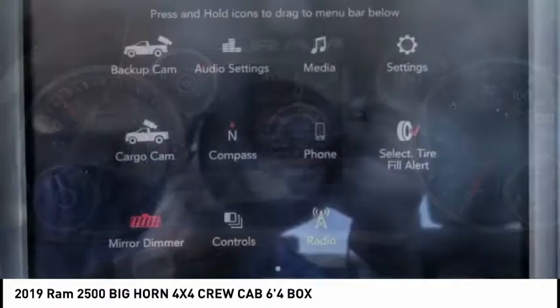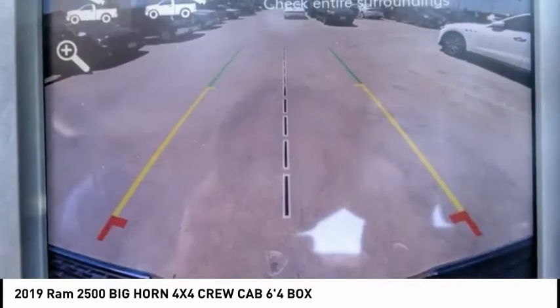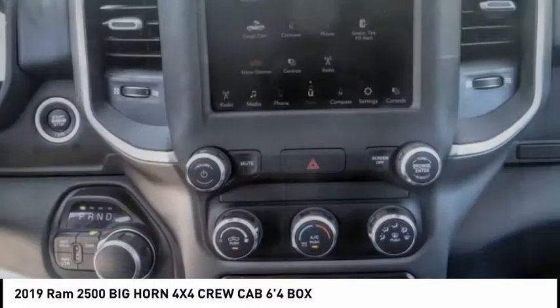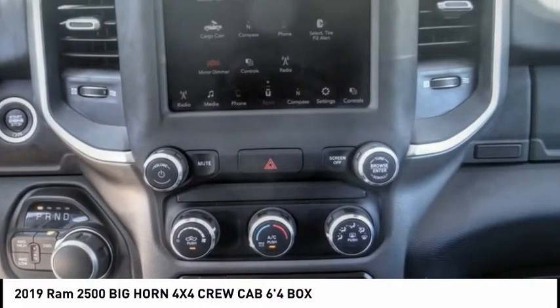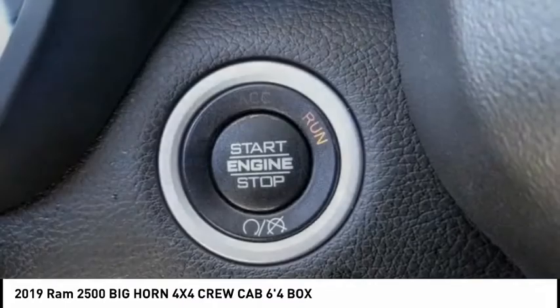Electronic stability control, brake assist, traction control, remote keyless entry, rear step bumper, four-wheel disc brakes, speed control, Sirius satellite radio, low tire pressure warning, and trip computer.